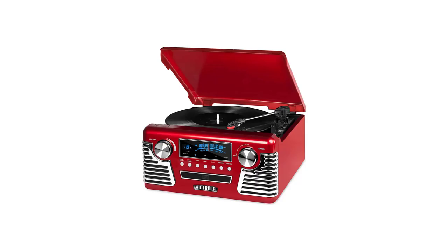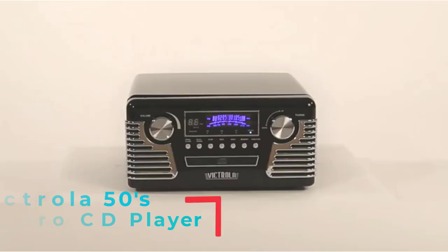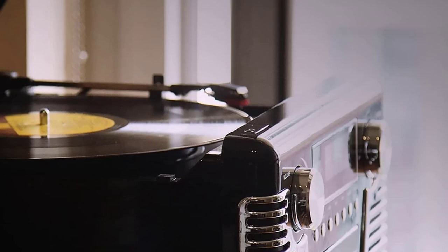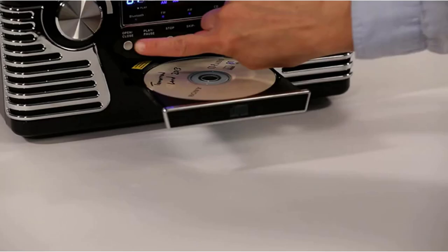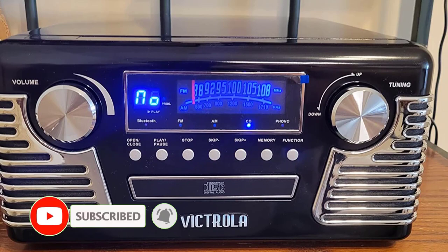Number 2: Victrola 50's Retro CD Player. The Victrola company was established way back in 1906. Initially it was the manufacturer and seller of kiosks, and it has offered various types of e-commerce solutions in recent years, including electronic equipment like CD players. The Victrola 50's Retro Bluetooth is surely an ideal choice if you love a retro-style classic music player. It is one of the best CD players, with a sturdy, rugged build, beautiful chrome detailing, and top-notch performance with classic style.